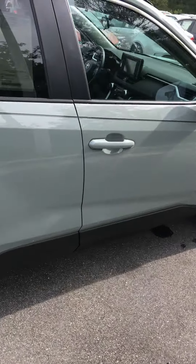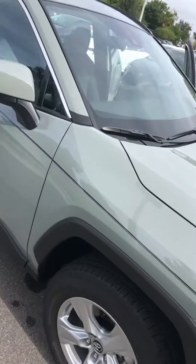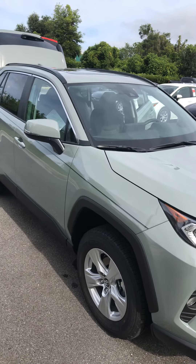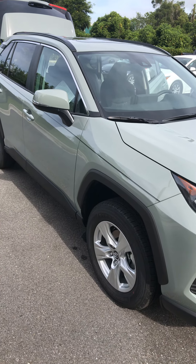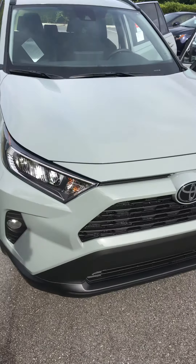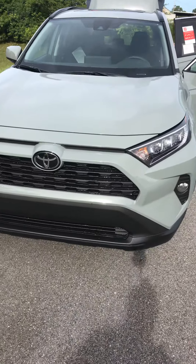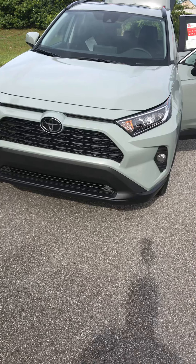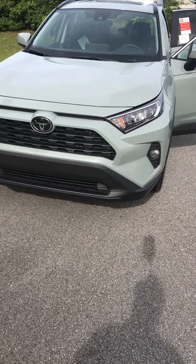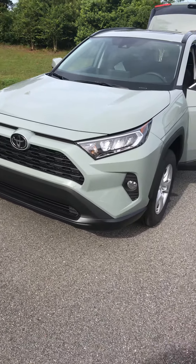Again, this is the XLE Lunar Rock RAV4. If you have any questions or would like to come in and test drive it, please give me a call: 386-682-9527 — that's my cell phone, so you can text me there too. And I want you to remember here at Parks Toyota, you buy a new vehicle, you get four years of free maintenance, five years of free roadside assistance, and a lifetime powertrain warranty — unlimited miles and years — so as long as you own the vehicle, the powertrain is covered.